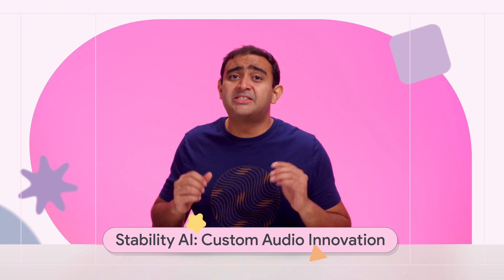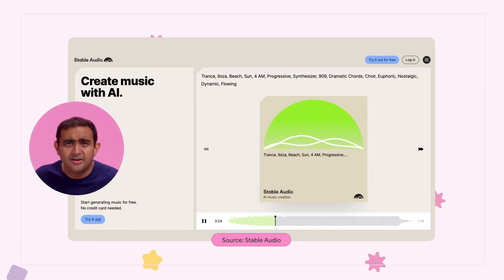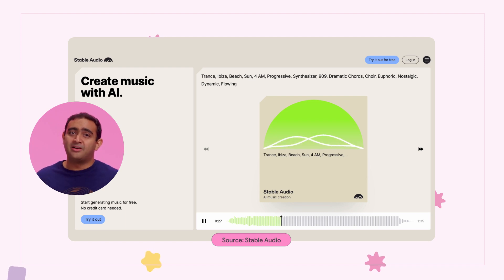Stability AI is coming in hot with Stable Audio, an AI program designed to effortlessly generate custom audio tracks. Simply provide your prompts and let it craft a unique sound tailored just for you. I gotta try this out. How about trance, Ibiza, beach, sun, 4am, synthesizer, rhythmical, sky, euphoric, nostalgic, fluid. Let's see what we get. That is wild.